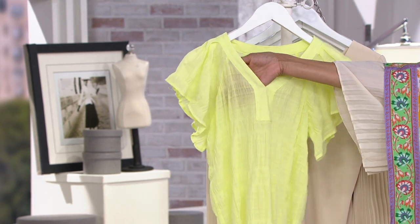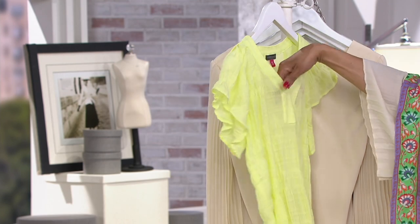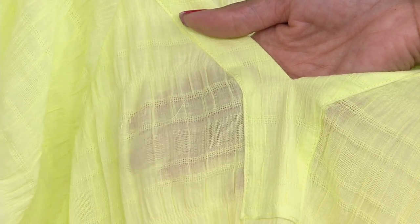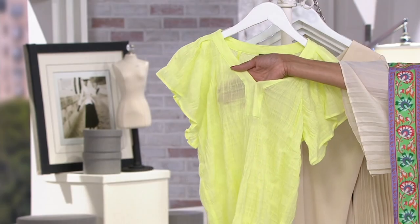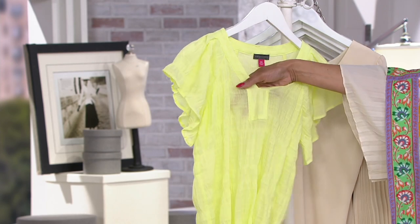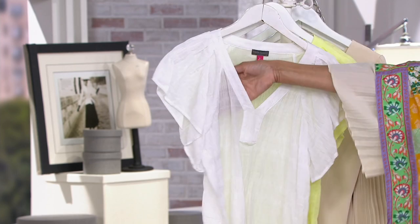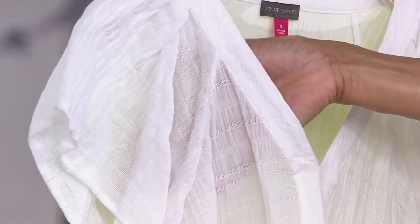The idea with this top is for it to be soft and sheer. Depending upon your comfort level and the kind of undergarment you wear — if you wear something soft and pretty and lacy and you don't mind showing it off, then wear that. But many ladies will want to wear a little tank or cami underneath it. It is designed to be soft, sheer, light, floaty, and fluttery, but it will be see-through, so whatever underpinning you put on will be visible.